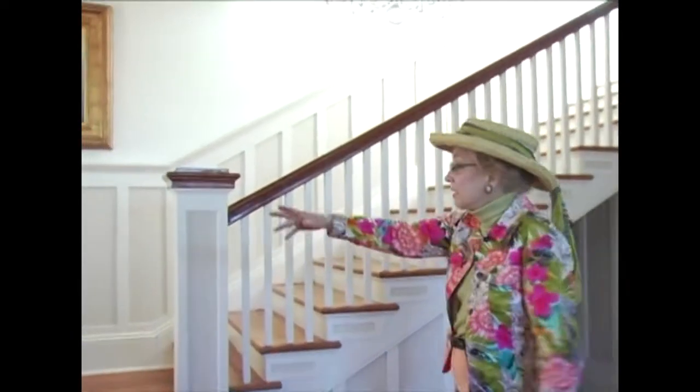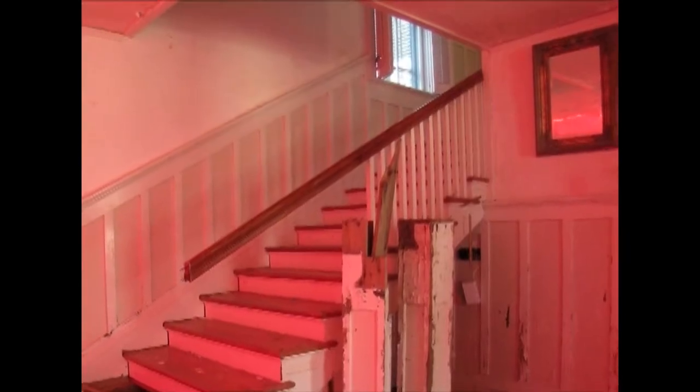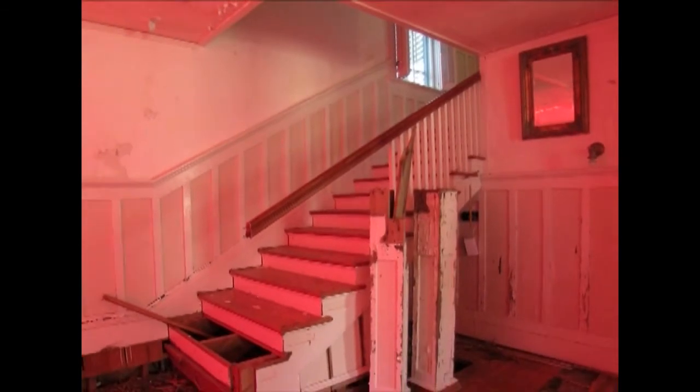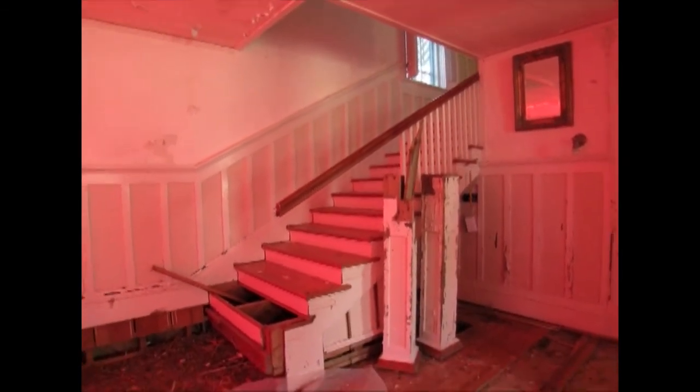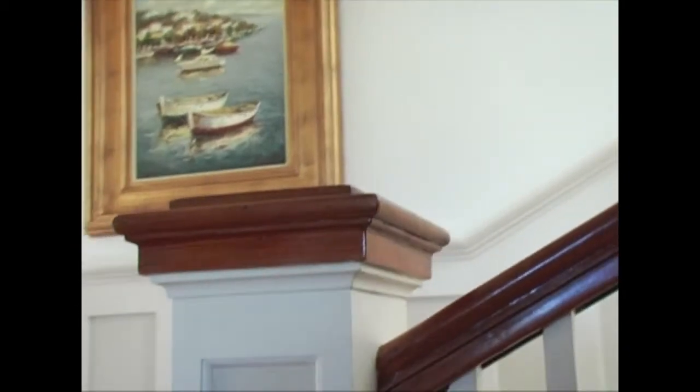The stairway — all the bottom part was gone. The floor was gone, but the steps, the landing, the newel post — everything was gone and out in the yard. So most of it we were able to bring back in, but it was hard to figure out where it went. This piece was easy because it looks like the newel post.